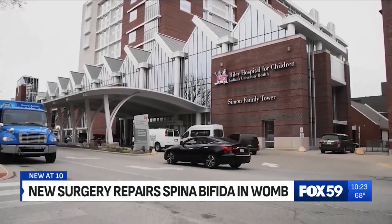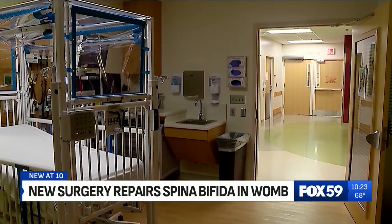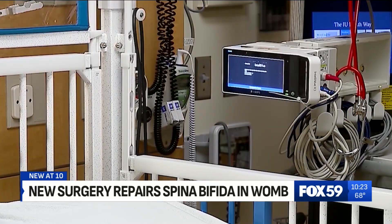Fox 59's Chelsea Helms shows us how they made this breakthrough. This is just an exhilarating feeling. For the first time in Hoosier history, surgeons at Riley Children's Health are repairing spinal defects in utero. The condition in this case? Myelomeningocele.